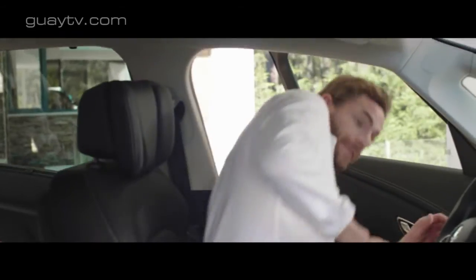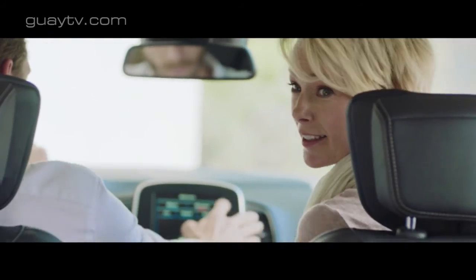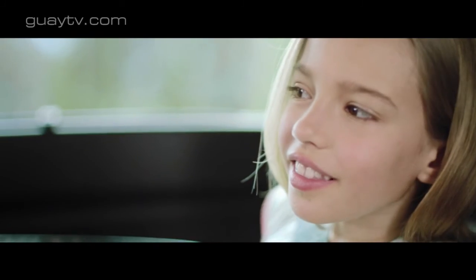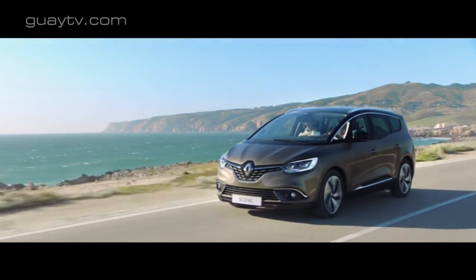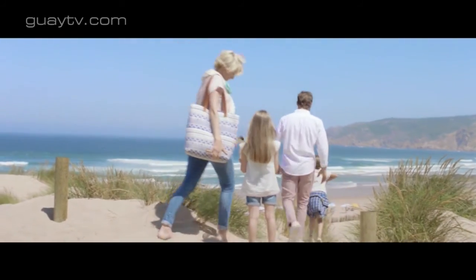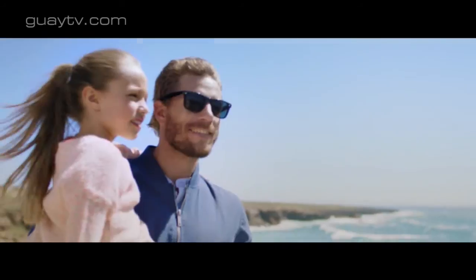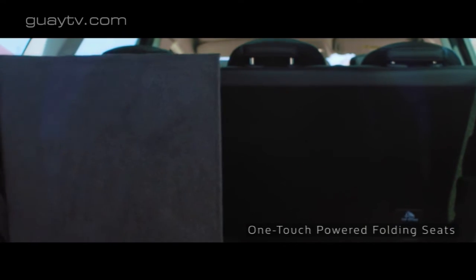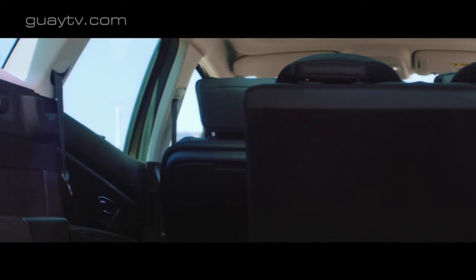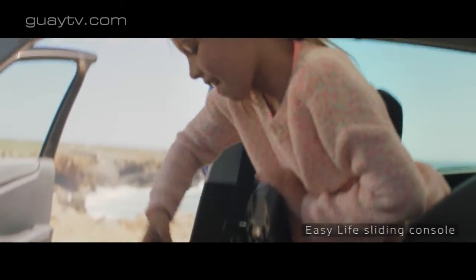También habrá una variante con denominación Hybrid Assist, aunque su funcionamiento no es el habitual en este tipo de sistemas de impulsión. Las dimensiones de la carrocería son 4,63 metros de longitud, 1,66 metros de altura y 1,86 metros de anchura. Todas estas dimensiones son mayores que las del Grand Scenic anterior. La longitud crece 75 milímetros y la altura solo 15 milímetros. También crece considerablemente 3 centímetros la altura libre al suelo, que en total es de 160 milímetros.